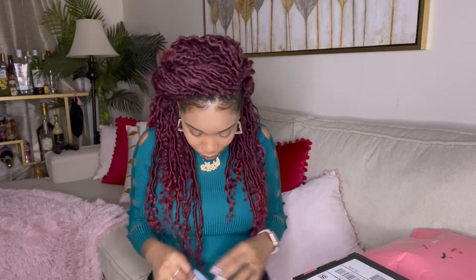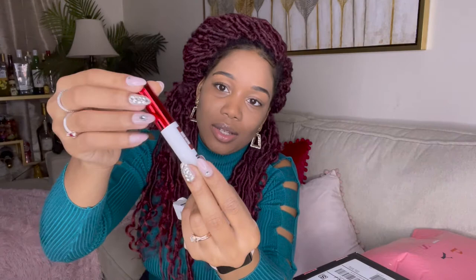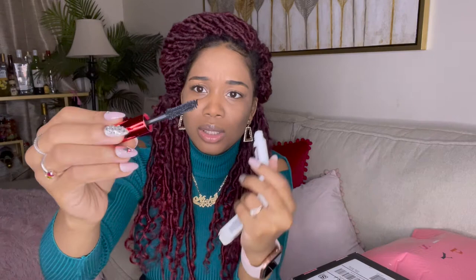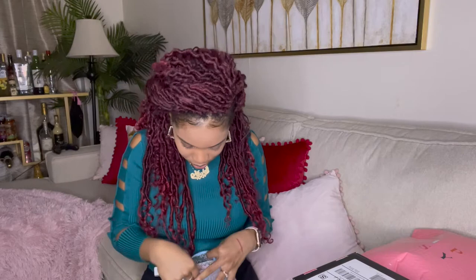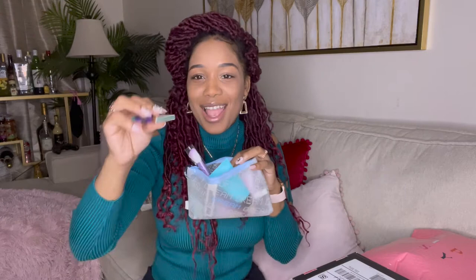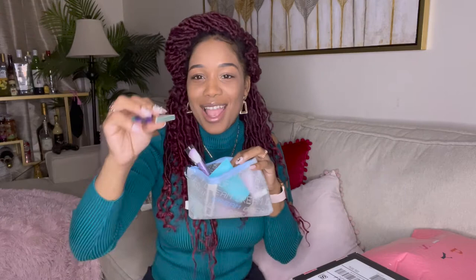Last but not least I got a Drama Bomb Extreme Volume Mascara. Very different-looking bottle — never heard of this brand, definitely something new. The brush looks like this. I already have mascara on so you might not see a big difference, but you can see a slight difference. So that is it for the regular Glam Bag — I got the Drama Bomb mascara, the glittery eyeshadow brush, the crayon lipstick, the Dead Sea hand cream, and the little mini eyeshadow.